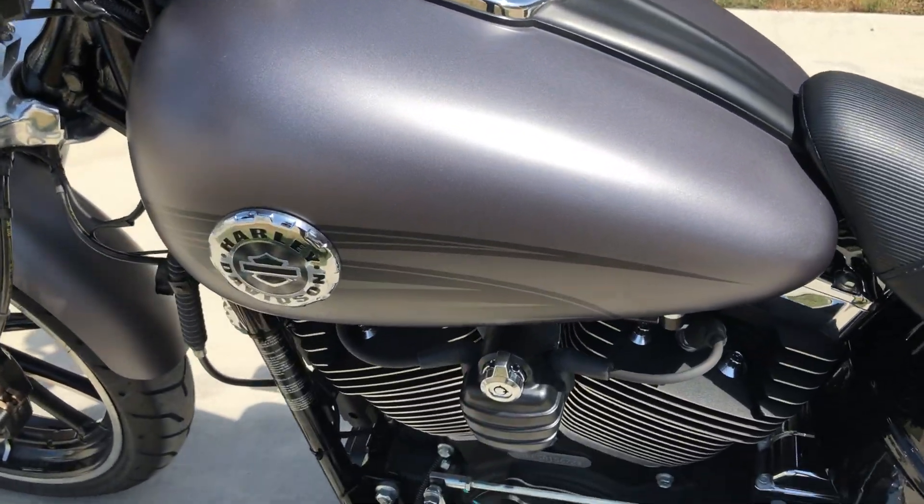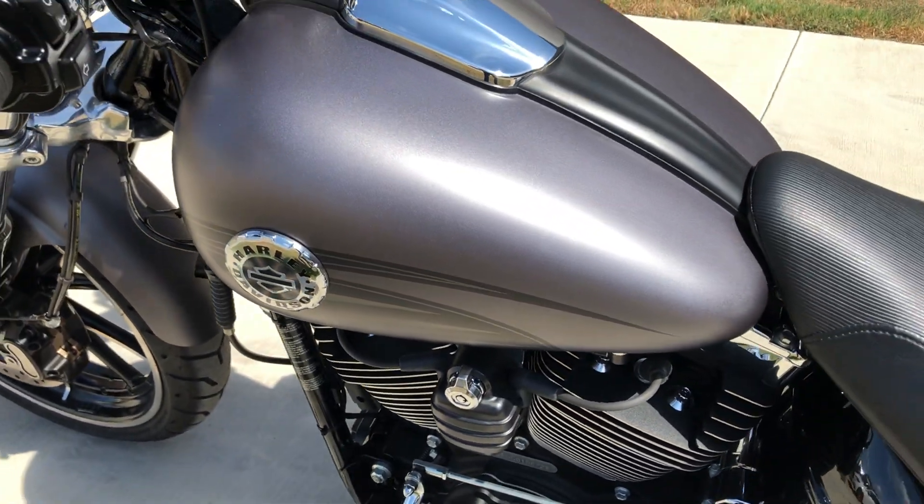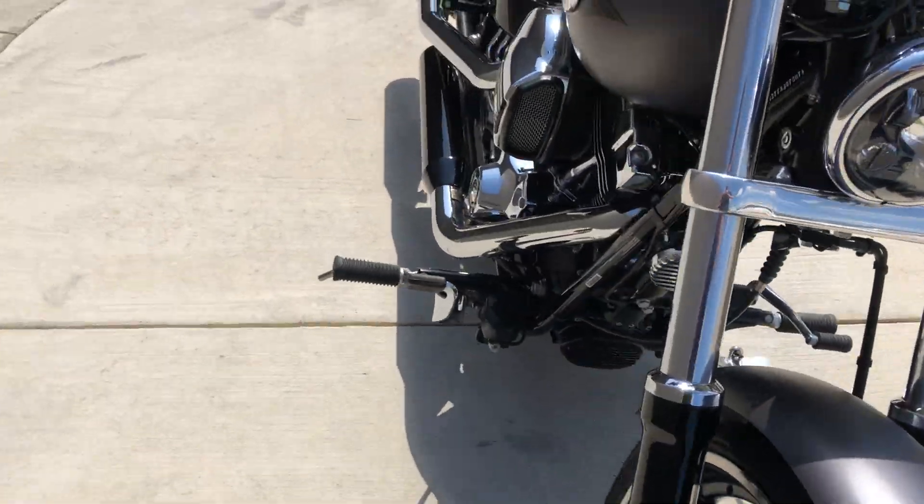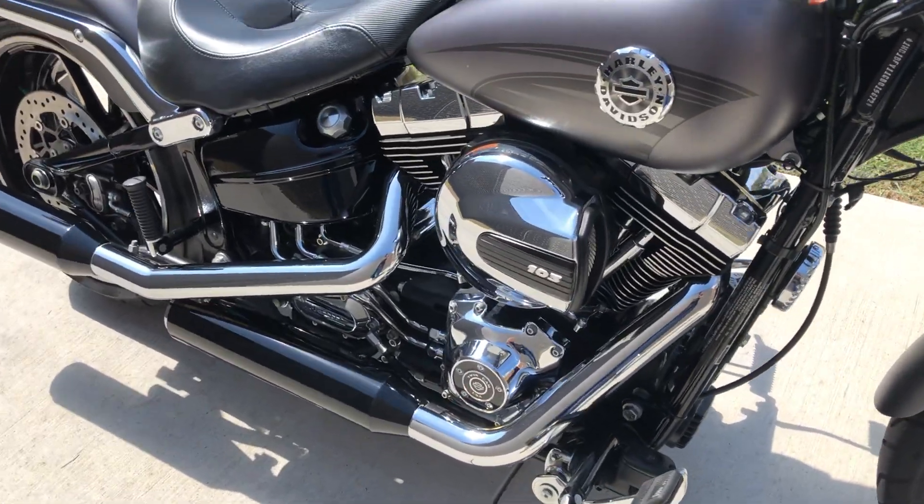The paint on this is called charcoal denim. It's got the 103-inch fuel-injected twin cam with a 6-speed transmission.